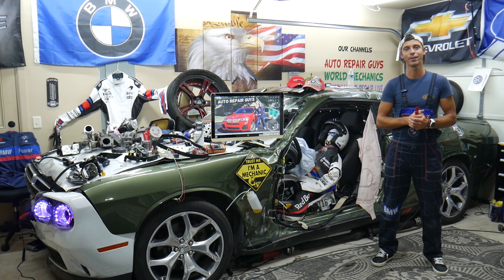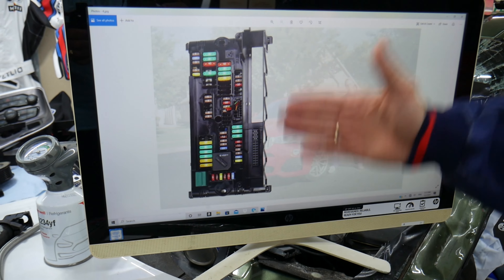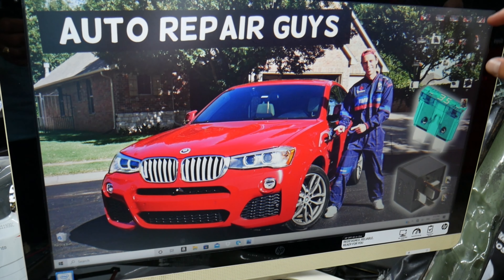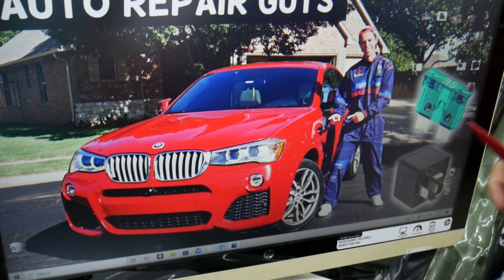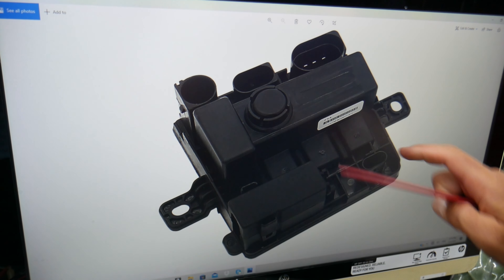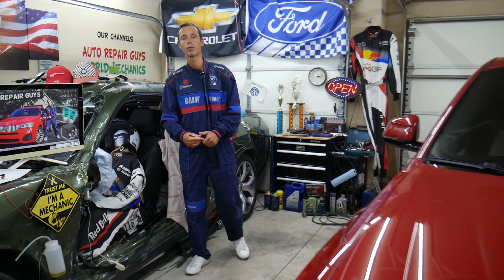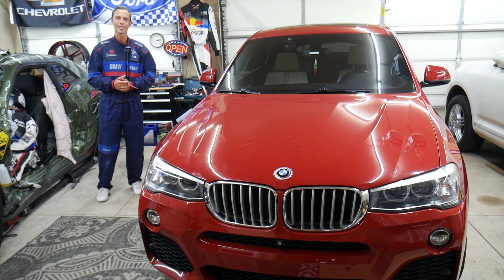If you need to buy parts, tools, fuses, or relays for your BMW at a good price with quick shipping, we'll put a link in the description below. Some of these fuse boxes have very specific fuses that can be really hard to find, so check out the link. Hopefully this video was helpful. If you have any questions, let us know. Thank you for watching and see you guys next time.